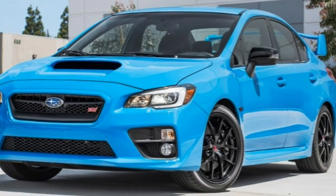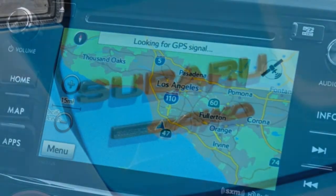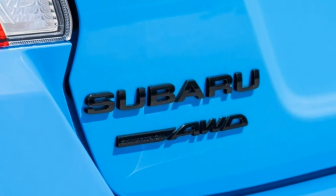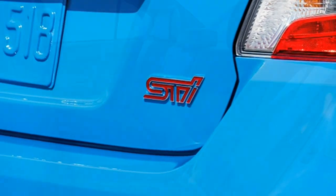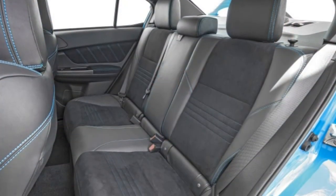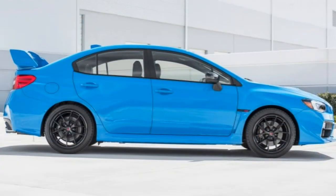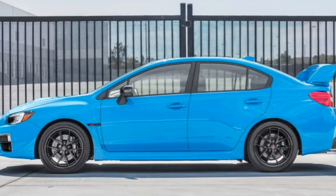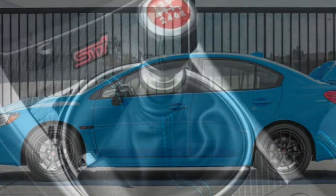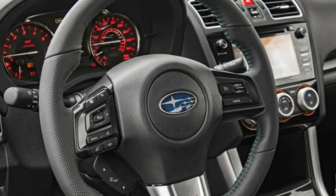The 2016 Subaru WRX's turbocharged 2.0-litre engine is muscular throughout its operating range and delivers a particularly addictive flood of mid-range power. The manual is likely to remain the transmission of choice for true gearheads, despite its tricky-to-modulate clutch action. The CVT is more refined than most, and the steering wheel-mounted shifter paddles combine with the WRX's driver-selectable operating modes to make the most of the engine's output. As is fitting for a car with World Rally Championship heritage, the WRX is tight and precise, devouring twists in the road with confidence.